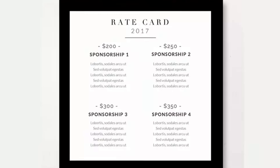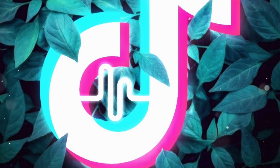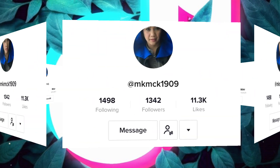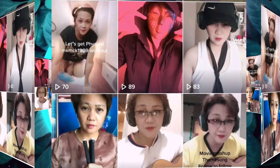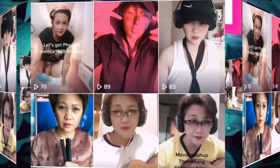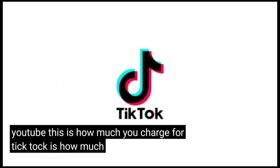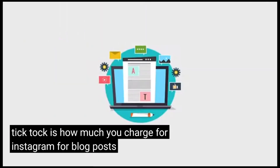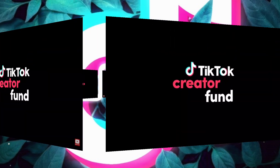To get sponsorships, you should create a media kit — something that talks about your brand, how many views and followers you're getting on each platform, and what you can do for the brand. You can also create a rate kit within your media kit listing prices for each offering, whether YouTube, TikTok, Instagram, blog posts, or whatever you can offer.